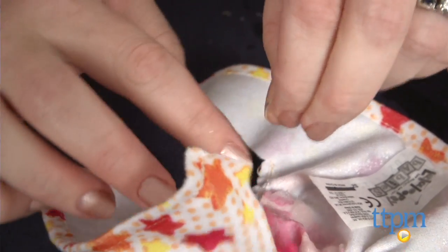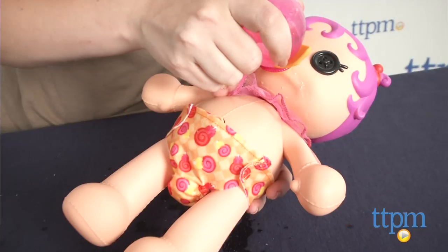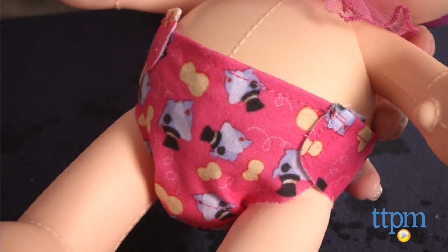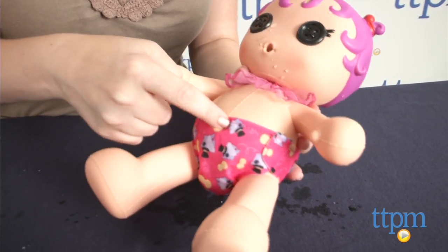Once you've revealed all three charms, there are no more charms in the diapers to reveal, but you can still use the diapers to see a surprise picture appear each time the doll goes potty. The picture will disappear when the diaper is dry. To continue the magic charm feature and charm collecting, diaper refill kits are available and sold separately.